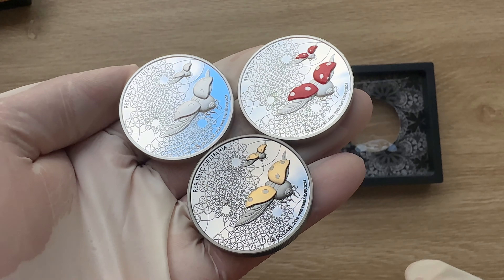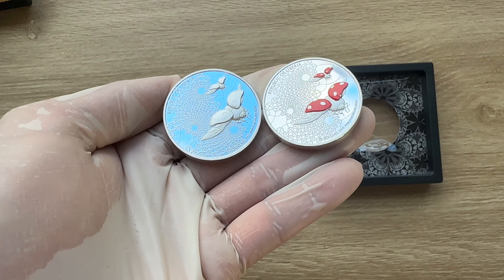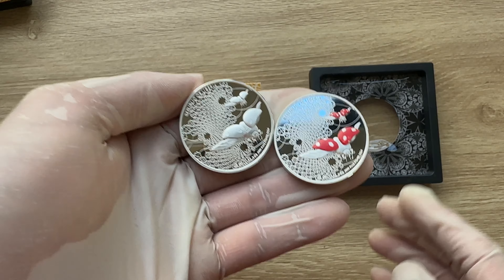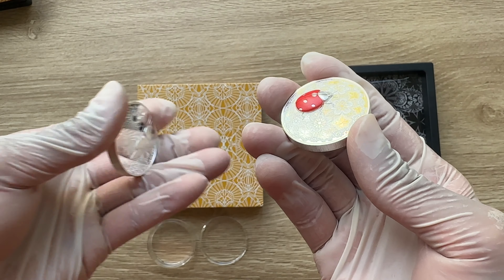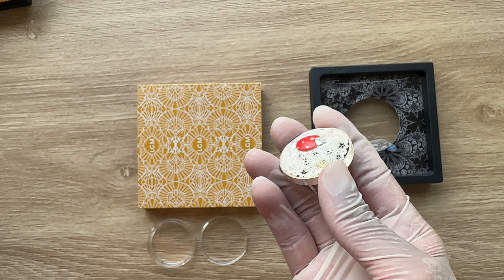One more reason why you guys need to lay your hands on these wonderful gilded proof and colored coins. Let me take these guys out one by one so that I can concentrate on the coin we have for today, which is the colored edition.